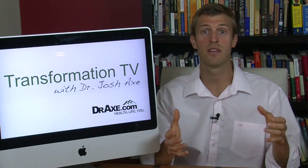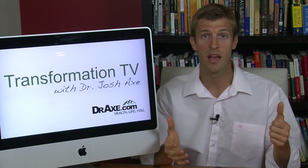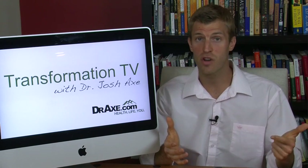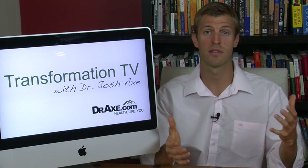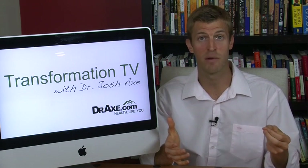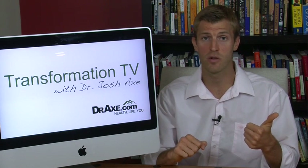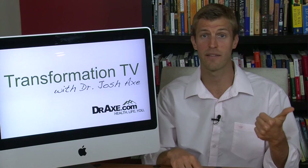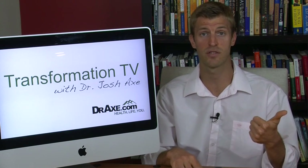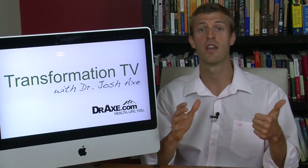Number five: fruit and nuts — pack your own trail mix with things like almonds, dark chocolate, raisins, dried apples, cinnamon, and coconut. There's an antioxidant trail mix recipe you can check out. Number six: do something like a chicken stir fry. Get some chicken, get some vegetables, and stir those up together. That's another great option.